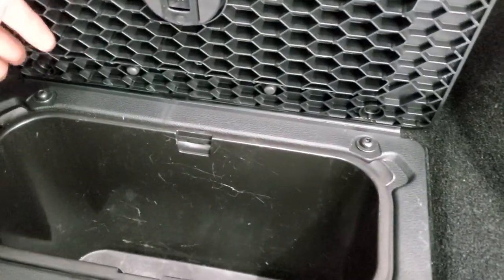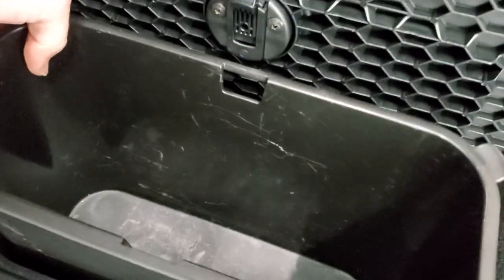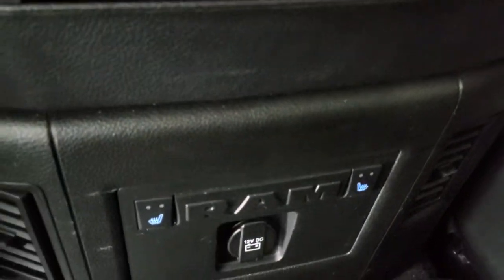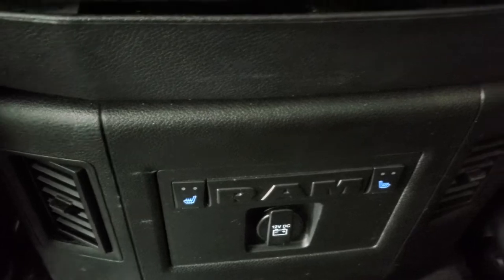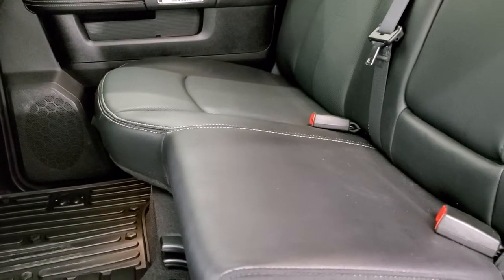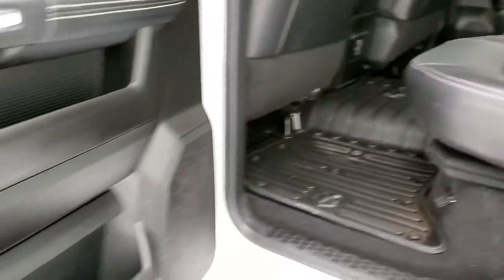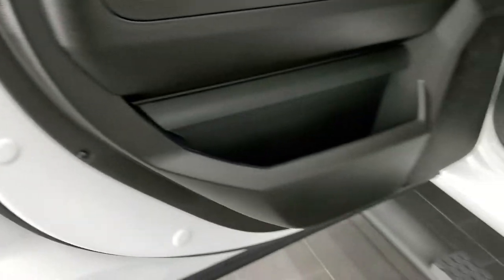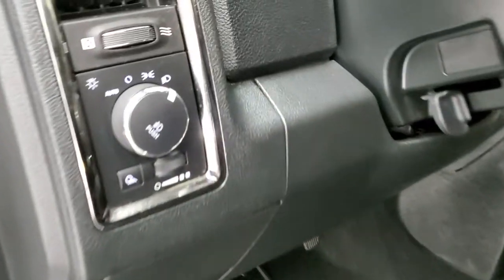There's a factory all-weather floor mat back here and two in-floor storage bins on each side — you can remove those, put ice and drinks in there, and they come out for easy cleaning. The back seats are heated on the outboard side with heated seat buttons and a 12-volt power point. Underneath the passenger side is the factory subwoofer. There are also child safety locks on the back doors. The bottoms of the doors all look really good, and we'll start it up and take a quick look under the hood.